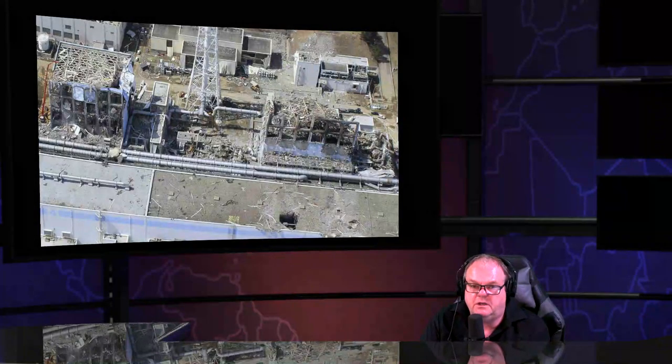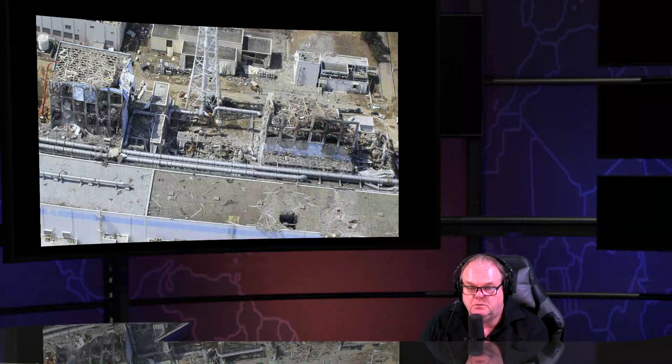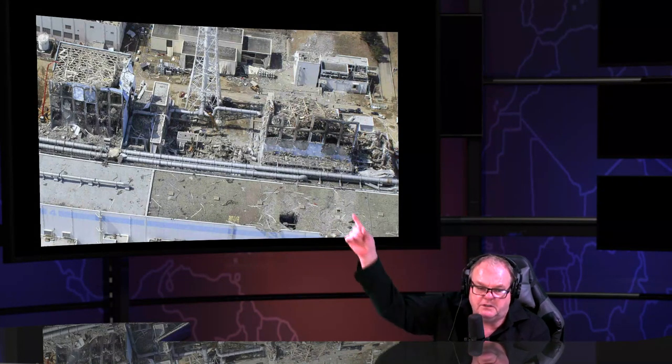Nothing surprises anybody anymore with how evil the nuclear industry actually is. We must be winning if they're willing to do ridiculous stuff like that. If you're familiar with Fukushima — Japan had multiple reactors, not like Chernobyl with a single graphite reactor. These were pure uranium, pure plutonium.